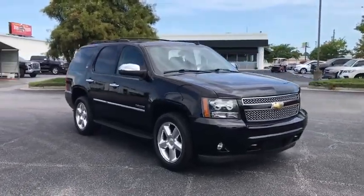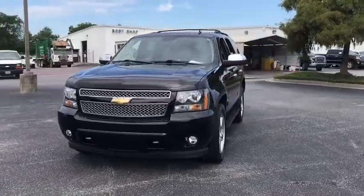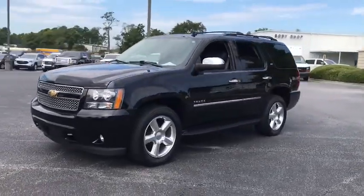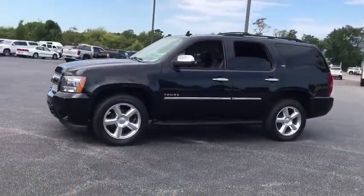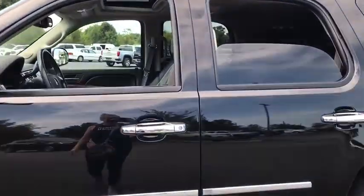Stop by and take a look at the 2011 Chevrolet Tahoe. Tahoe has been the best-selling sports utility vehicle, accounting annually for more than 25% of all full-size SUV registrations in the United States. This vehicle has less than 95,000 miles. Here are some of this vehicle's great options.